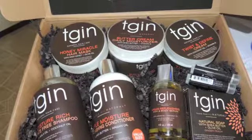Here are my results using Thank God I'm Natural for my one hour wash day. None of us have the time for our wash day to be an actual wash day, so let's get started with this one hour routine.